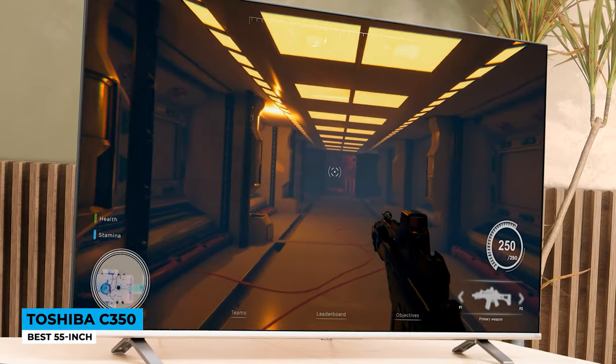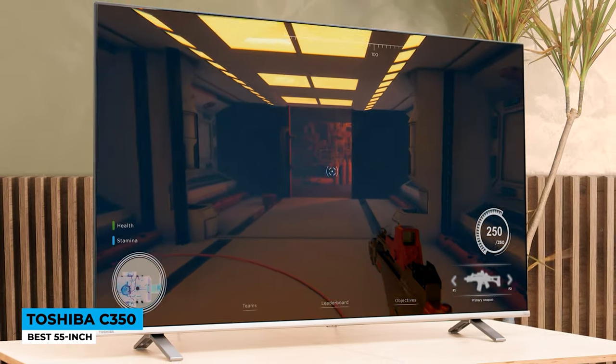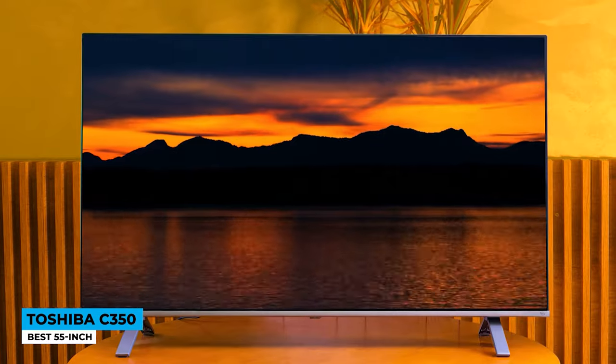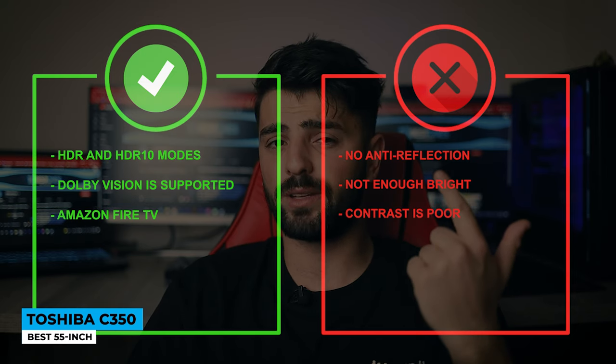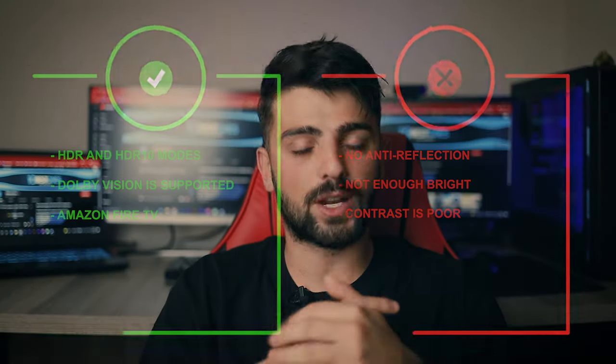DTS Virtual X technology creates an immersive sound experience with great and punchy tones that will fill the room. To speed things up, just call out Alexa — you don't want to spend too much time typing on the tiny remote. Big streaming services like Apple TV, Disney+, HBO Max, YouTube, and Netflix are all available through the C350's Fire interface. Toshiba's unexpected improvement caught us off guard and it appears to be improving day by day, and we can get it at the best possible price. Pros: HDR and HDR10 modes, Dolby Vision support, Amazon Fire TV. Cons: no full anti-reflection, not bright enough, and poor contrast.